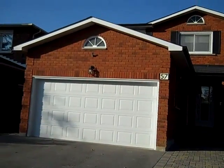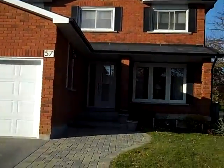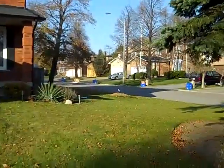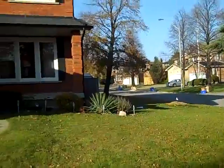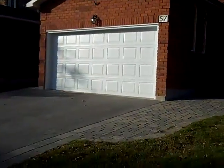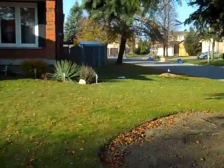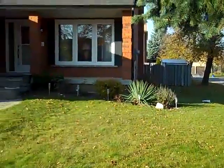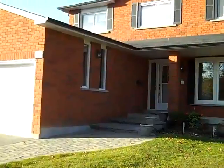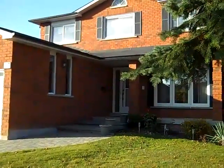Here we are at our newest listing, 57 Foundry Crescent in Markham. This is a spectacular location, close to everything — the GO Train, Markville Shopping Center, schools, and all amenities right around the corner. It's a huge corner lot with a nice size side yard, a great size backyard with a huge deck, and four spacious bedrooms inside. Let's take a look.